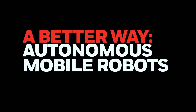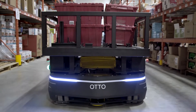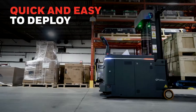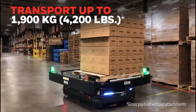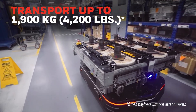Now, there's a better way: Autonomous Mobile Robots, or AMRs. Pallet Conveyance AMRs, supplied in strategic collaboration with Auto Motors, can be deployed quickly with minimal IT or infrastructural changes. These state-of-the-art robots can transport up to 1,900 kilograms, or 4,200 pounds — about the weight of a mid-sized car and the maximum payload in the industry.